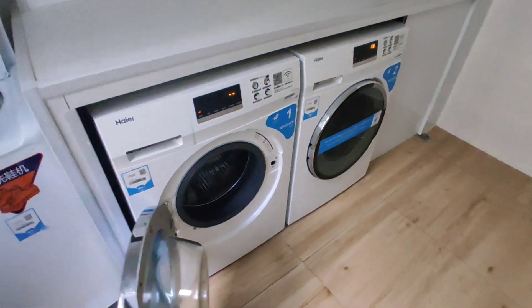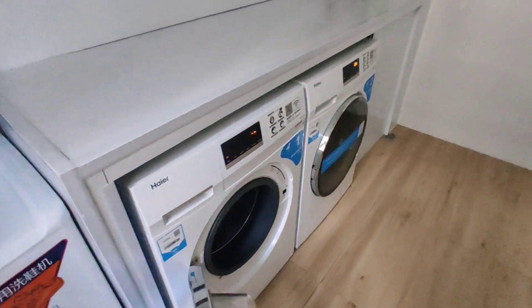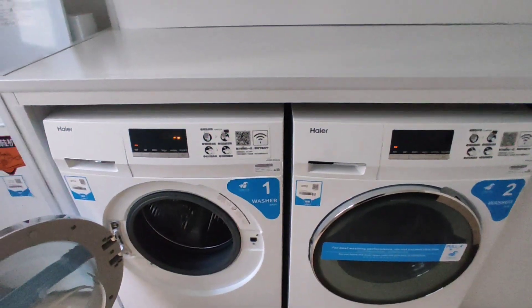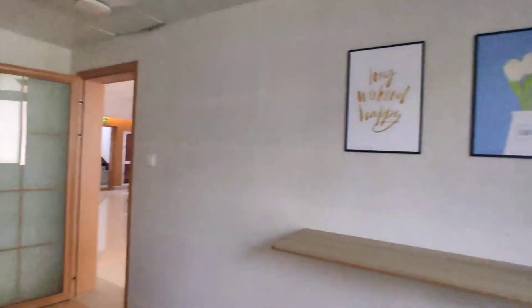This is our laundry room — you can clean your clothes and shoes here. It has two washing machines and one shoe cleaner. You need to scan it and pay for your clothes and shoes, then you can run it. Every floor has this, so it's easy to wash your clothes and shoes.